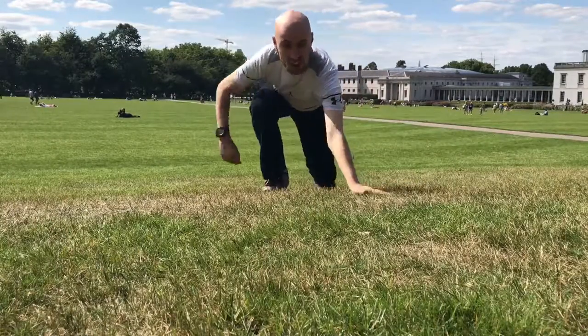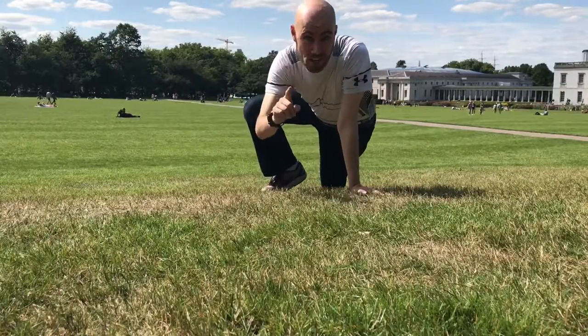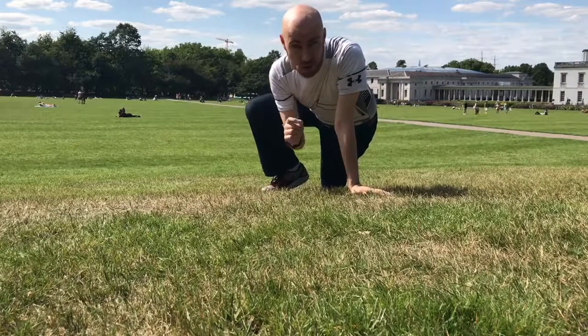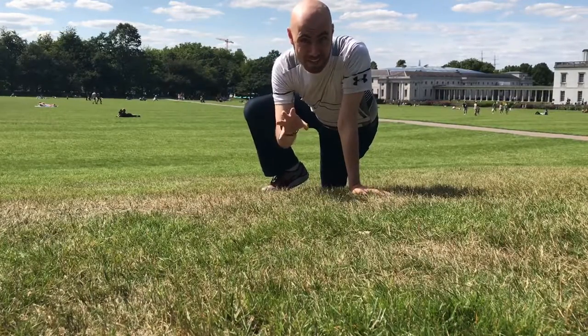And now I'm going to celebrate by doing something I haven't attempted in almost 20 years — that is to do 20 forward rolls and then try and walk back to this spot.